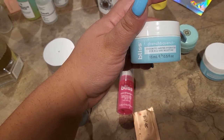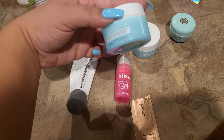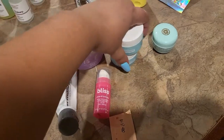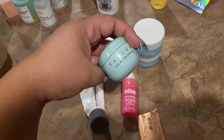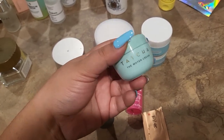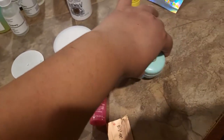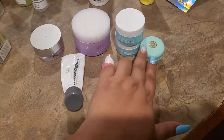My favorite moisturizer this year is the Bliss Drench and Quench Cream-to-Water Hydrator — I finished a lot of these but kept two to show you. It's definitely one of my favorites and it's not expensive; you can find it at Target. I also used the Touch of What Water Cream, which finally started working better for me. I'd tried it before and didn't like it as much, but this time I really enjoyed it — so hydrating, especially when my skin was more dehydrated.